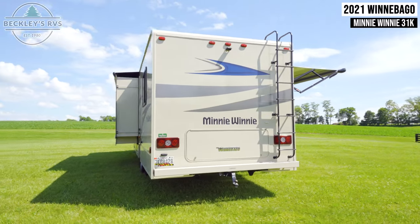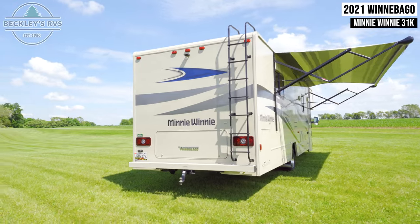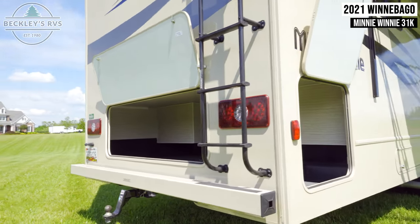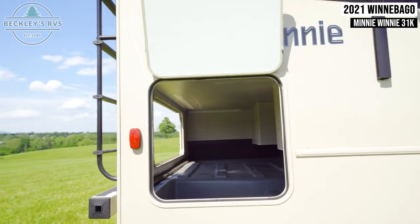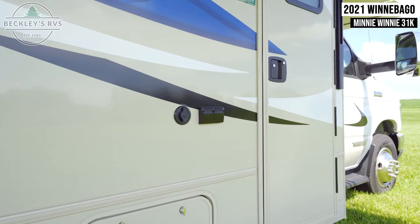If you're thinking to yourself, what am I going to do with all this junk? All this junk in my car's trunk. Fear not, because your rental has a massive storage compartment in the back which can be accessed on two sides. Next to your entry door are two GFI outlets.